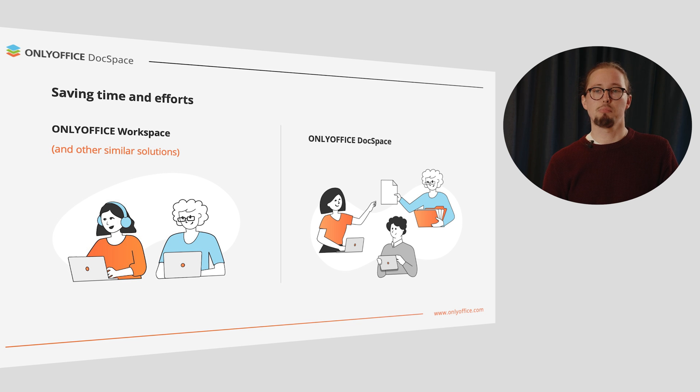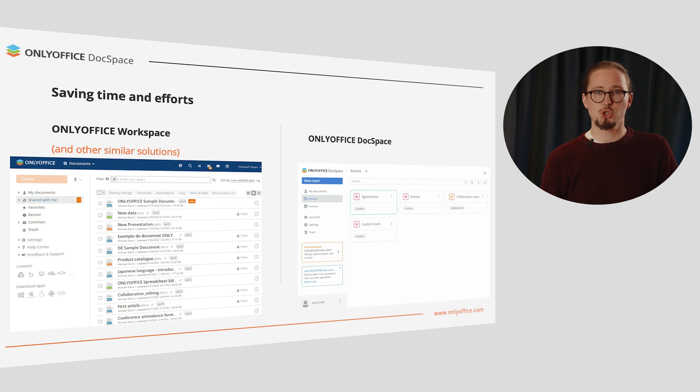So, with your customers, partners, contractors, sponsors, and so on. The common scenario is storing and sharing separate documents, which quickly results in having lots of unorganized files, numerous folders and subfolders. In OnlyOffice DocSpace, you have customizable rooms for clear structuring of your docs depending on your needs or project goals.